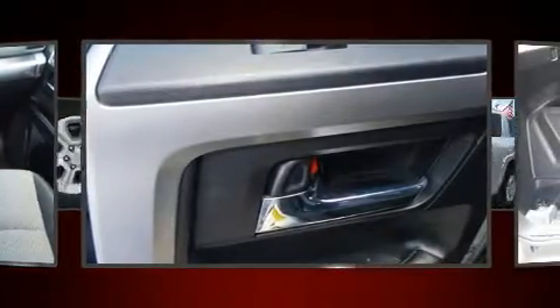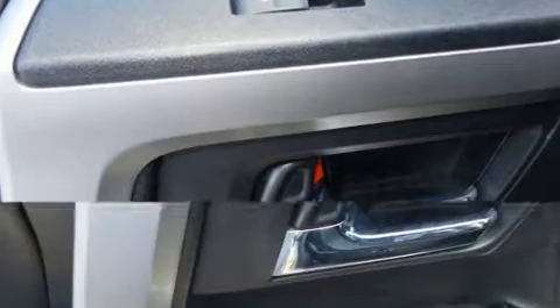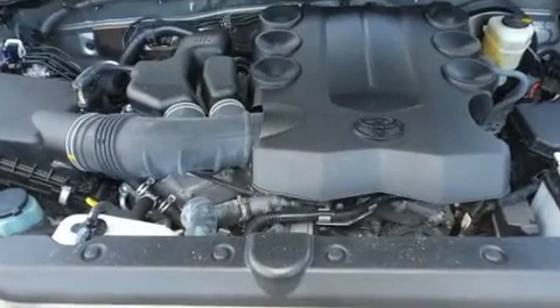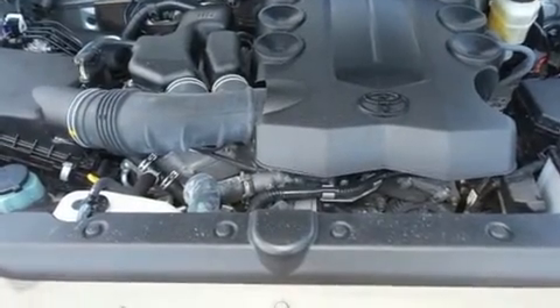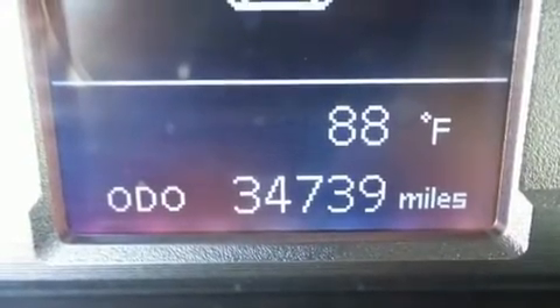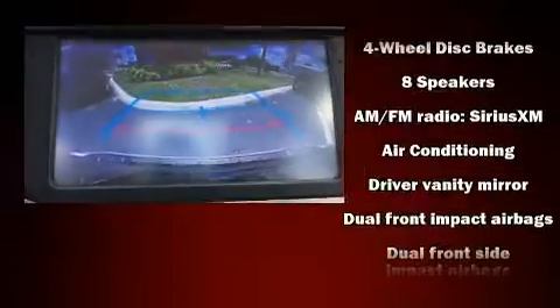For added security, dynamic stability control supplements the drivetrain. Toyota prioritized practicality, efficiency, and style by including a trip computer, an outside temperature display, front fog lights, power door mirrors, heated door mirrors, skid plates, and a trailer hitch.